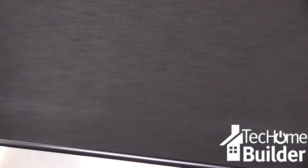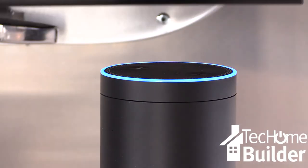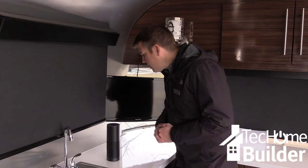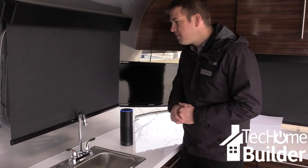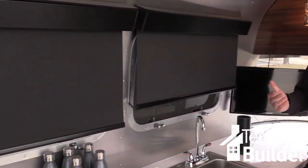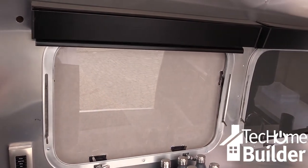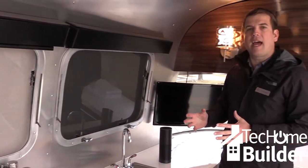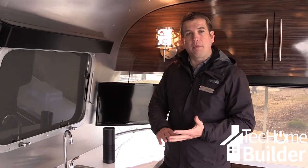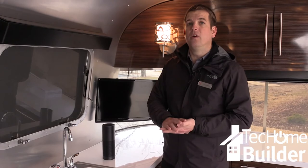If the remote is out of reach, homeowners can still control their Control 4 features without moving, thanks to voice activation. With Amazon's Alexa, you can simply say 'Alexa, turn on house' — all of the shades will rise, lights will turn on, and you can even have it turn on music or the news in the background.